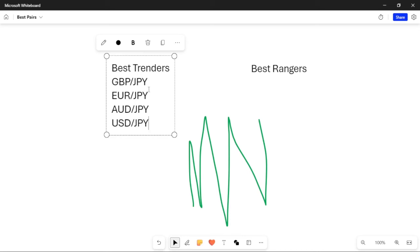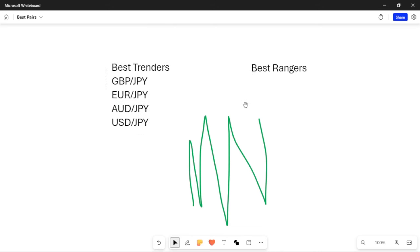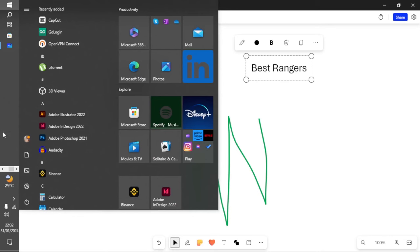So when it comes to the best trenders, these are the markets to look at: GBP/JPY, EUR/JPY, and AUD/JPY. As I said, the AUD/JPY trend doesn't move in huge gaps like the USD/JPY, but on a good day you're actually going to hit a better mark on it. Now let's move over to the next group, which is the best rangers — I said I was going to give you two rangers and one bonus pair.